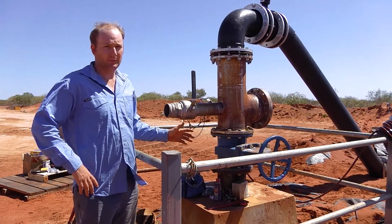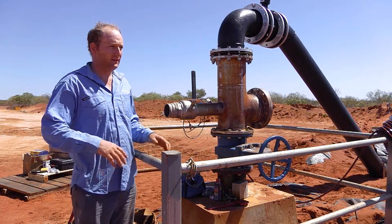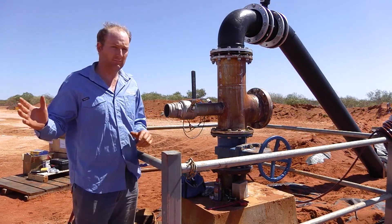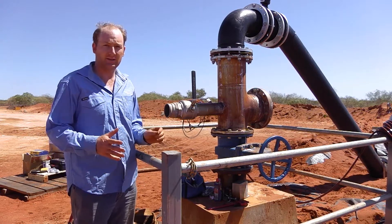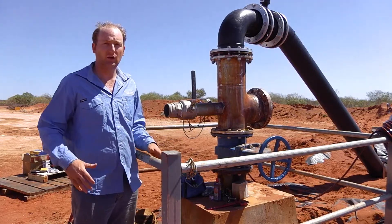This is the production bore we'll be flow testing for a few weeks. The impact from this extraction will be measured by several monitoring bores in the vicinity, and that will give us a good idea of what the impacts from this bore and this area will be in the longer term.